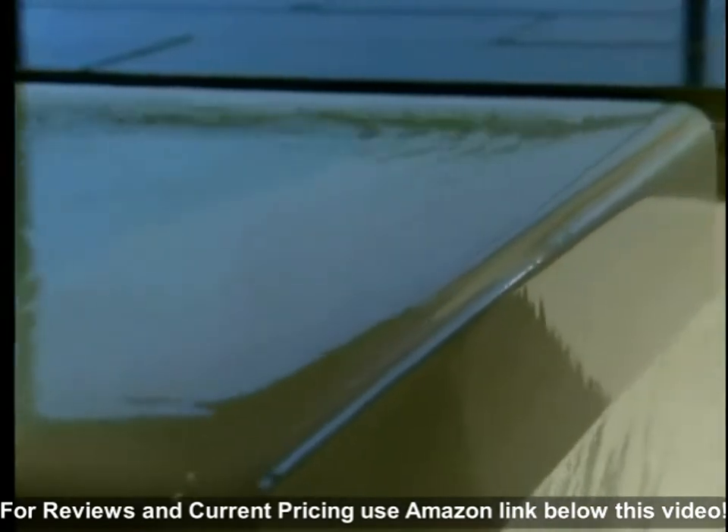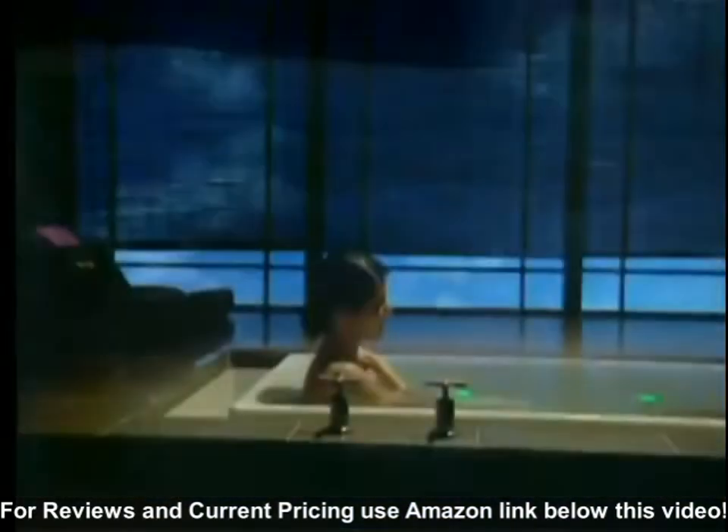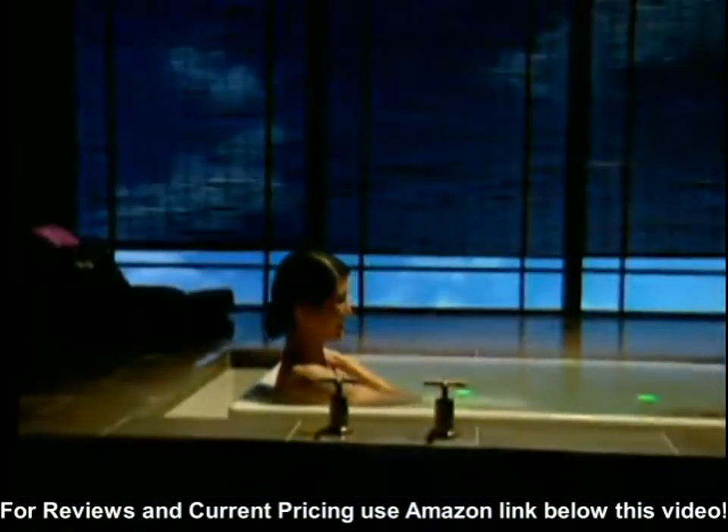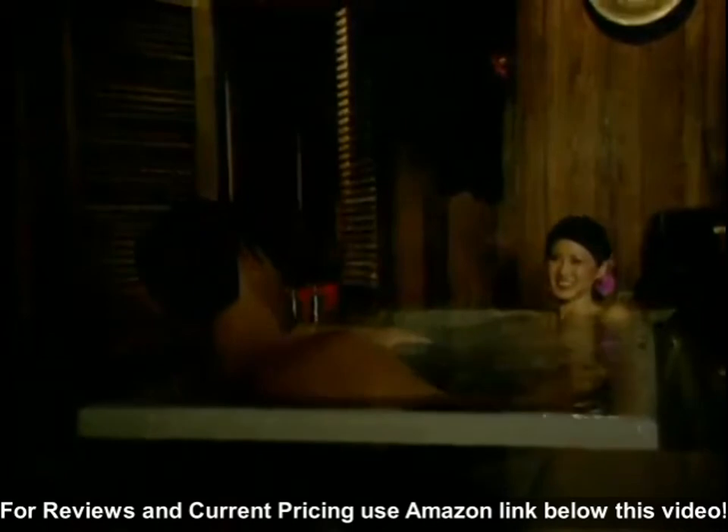which continuously flows over all sides of the infinity edge with a gently flowing rhythm. We have also increased the size of the trough to accommodate the added water overflow generated by two bathers simultaneously entering the bath.